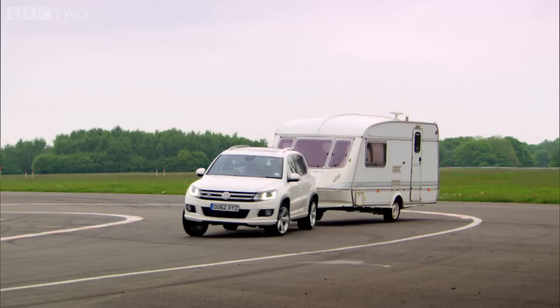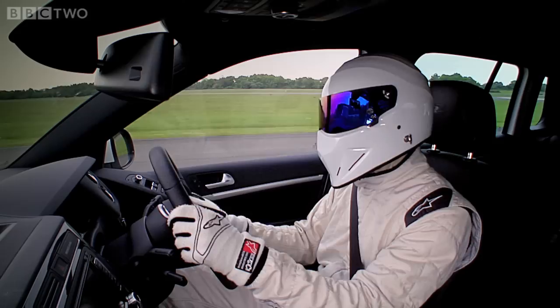Oh, look at that — it's completely sideways! He's gathered it up with an armful of oppo, which is what you should do if that happens.